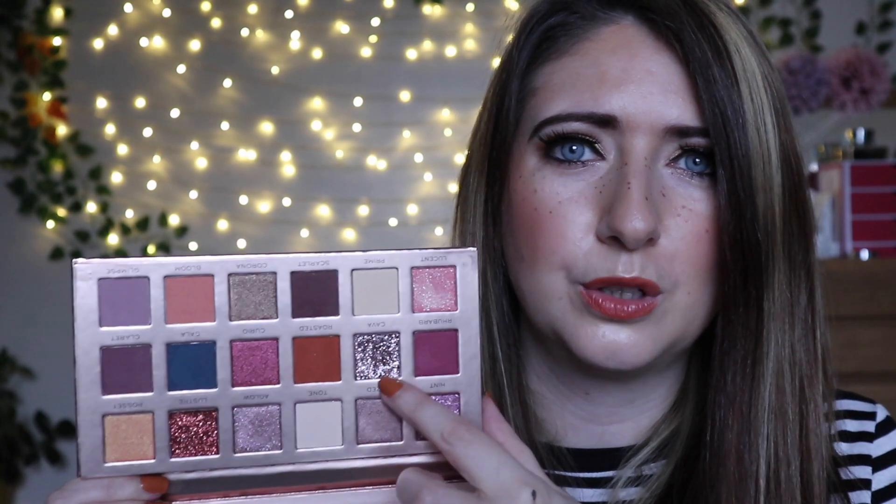I also have the New Neutrals palette — I think this was from Look Fantastic, sent in a box. This is so beautiful and I've really been loving this. I actually did a full get ready with me using this palette. I love these gorgeous glitters — they're beautiful, really nice. That's a lovely palette.